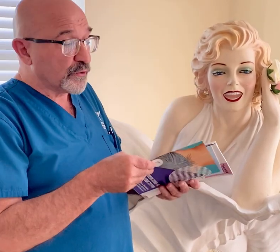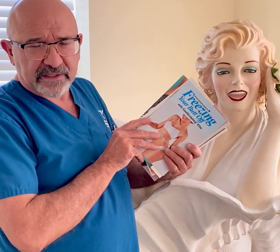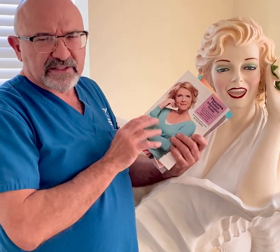We have the Modern Guide to Removing Your Tattoo. We have Freezing Your Butt Off with CoolSculpting Elite — that was my idea. And finally we have the Thermeva Patient Information Guide, which is all about women's sexual health.